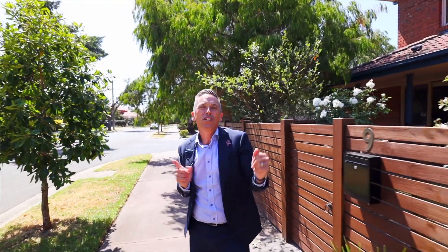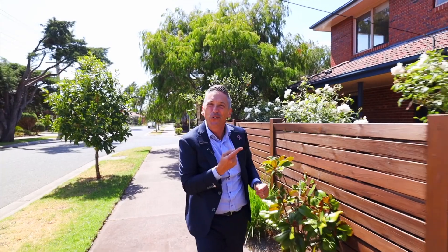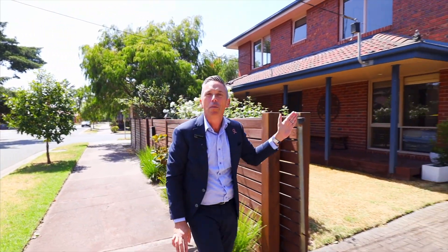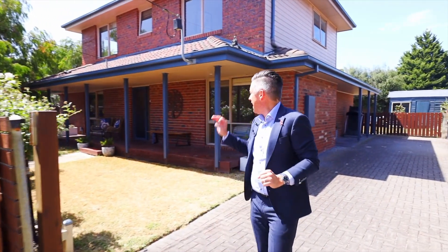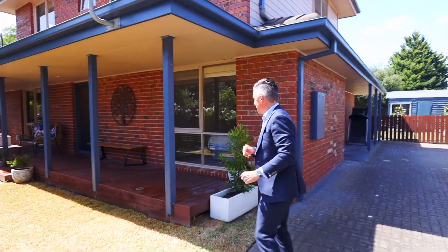Hello beautiful people, welcome to 9 Forbes Drive. It's got a bit of a ring to it — good or good. Not only that but this five-bedroom family home has the best vibes and not to mention a country-style veranda which will make you feel right at home. Come and take a look.